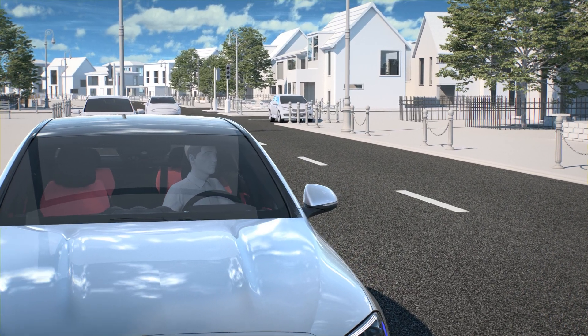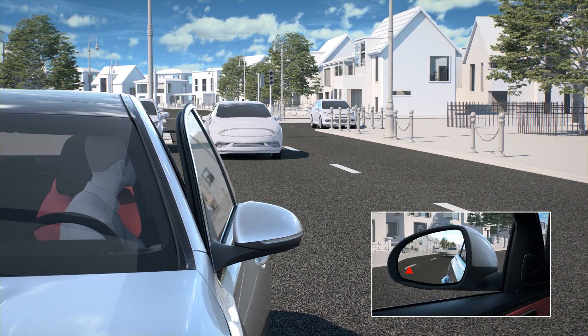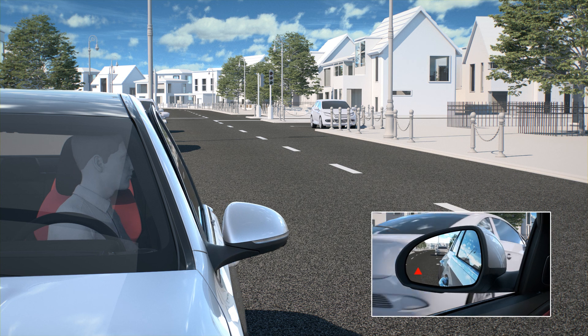If there is a vehicle in the monitoring range, this is indicated in the outside mirror. If a vehicle occupant opens the door on the side for which the warning applies, a warning tone sounds and the warning lamp in the outside mirror starts to flash.